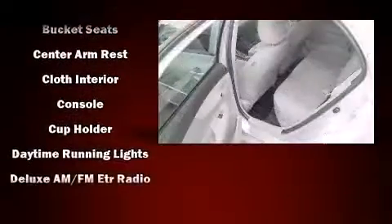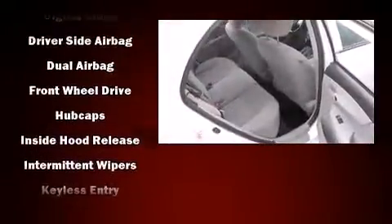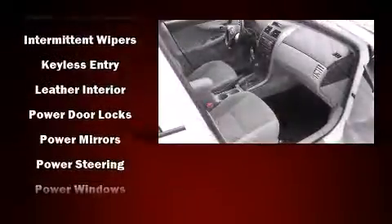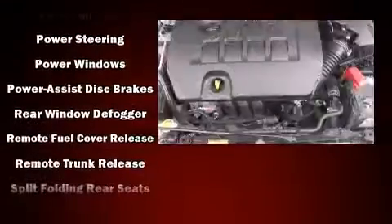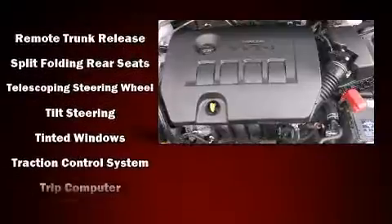Passenger security is always assured thanks to various safety features such as dual front-impact airbags with occupant-sensing airbag, head curtain airbags, traction control, anti-whiplash front head restraints, ignition disabling, and ABS brakes. Brake Assist technology provides extra pressure when applying the brakes.